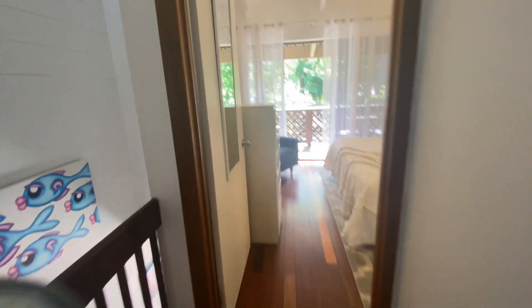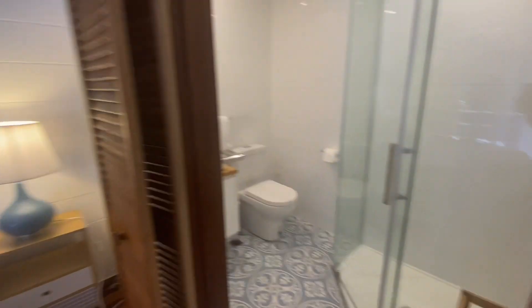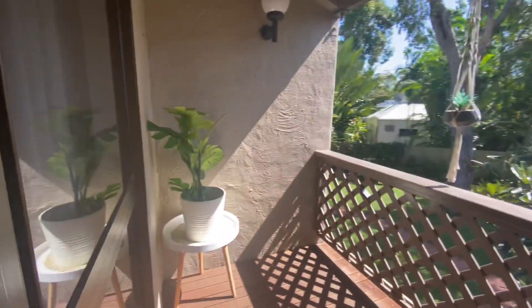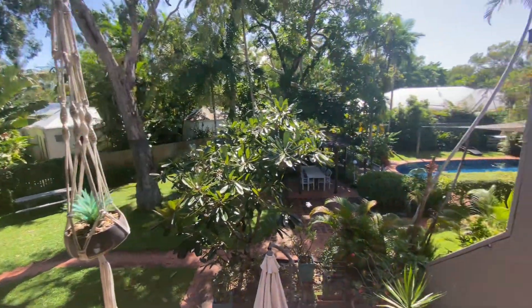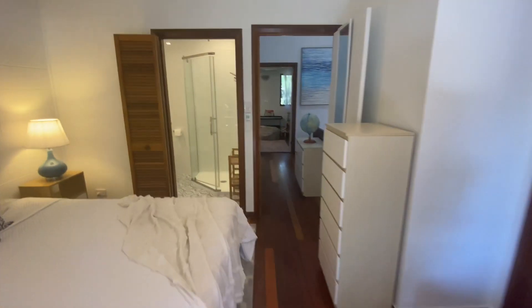Master bedroom — pretty much a carbon copy but it has a balcony off the master bedroom. Split system air con and ceiling fans again. A decent amount of wardrobe space with some stacker space on top. A very pleasant outlook. Very quiet.